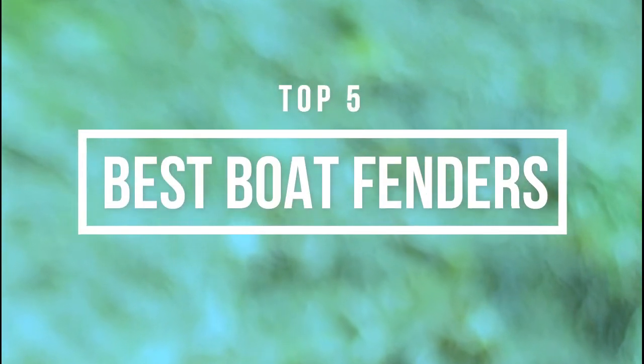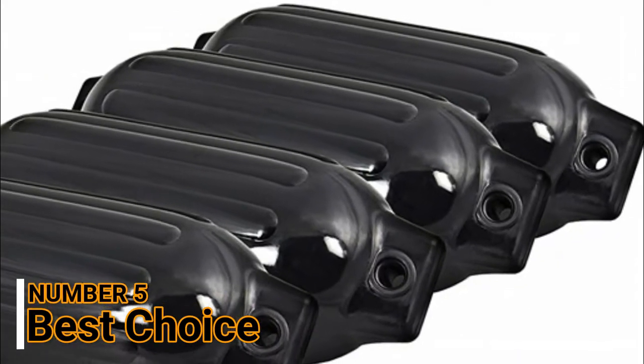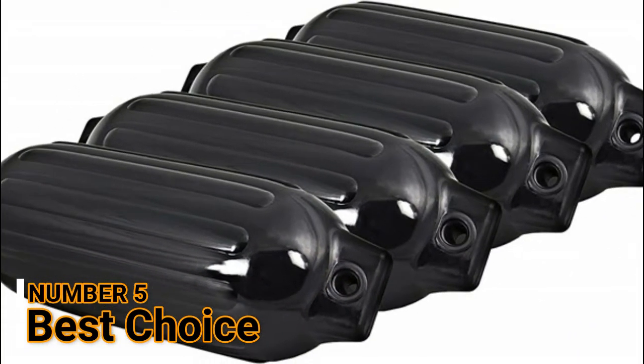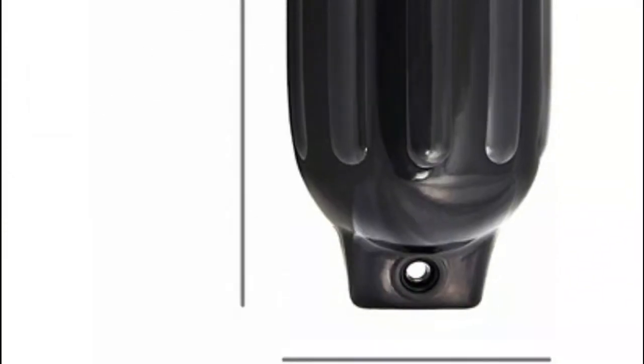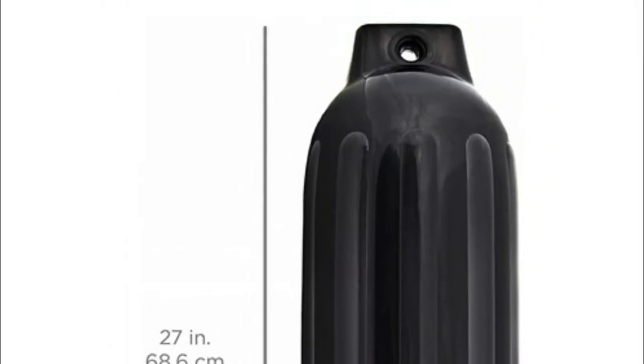Hi guys, now you are watching Top 5 Best Boat Fenders. Number 5: Best Choice. The all-around ribbed design of these fenders provides resilient protection, preventing damage to your boat when at dock or next to other vessels.